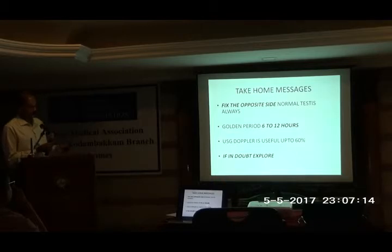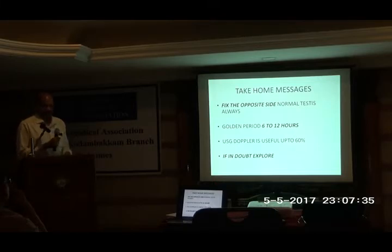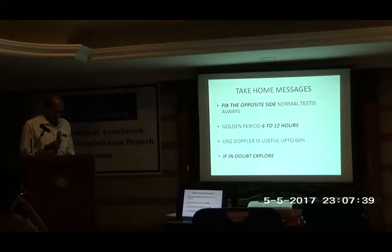This is my last take-home slide. Main thing: when in doubt, please explore. The golden time is between 6 to 12 hours. Ultrasound is useful but only up to about 60% — you need a good sonologist, otherwise in the middle of the night you cannot rely on it. And always fix the opposite side — that is the most important. Even if they lose one, they still have the other for the next generation. Thank you for your patience.